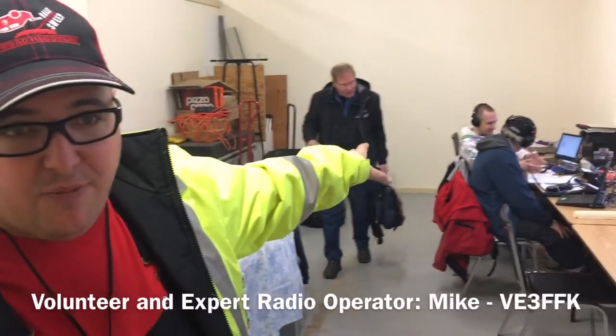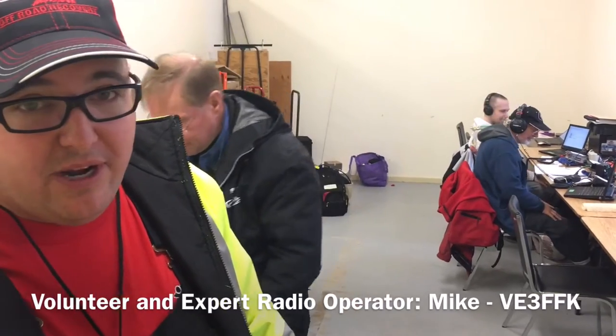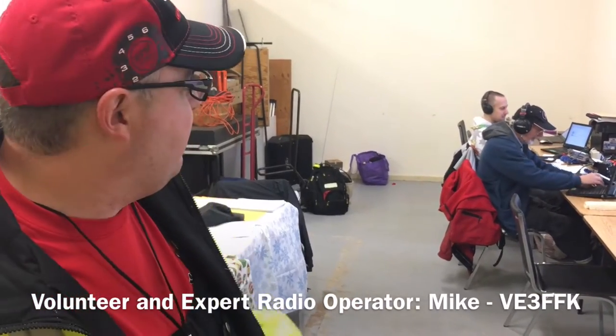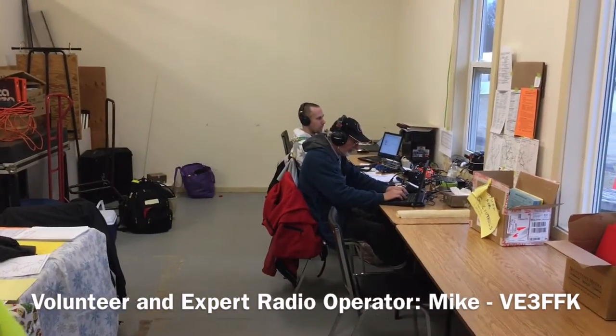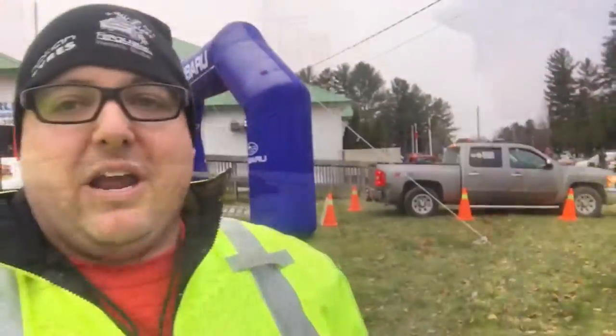This is where all our officials do all our paperwork. This is Mike — he runs our radio. Mike's the first guy up in the morning, the last guy to go to bed, he makes sure everybody gets home safe. He has an assistant, and at the end we have our radio tracking where they actually track all the rally cars — it's pretty cool. Time to get some work done.